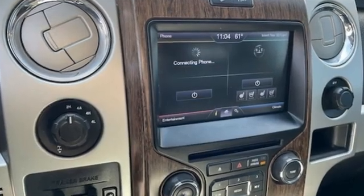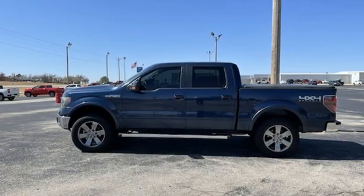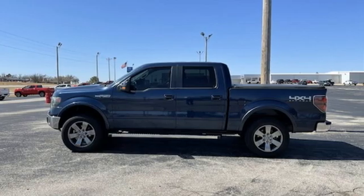Ford is America's best selling vehicle brand. Someone's going to drive this fantastic vehicle off the lot? It should be you. Test drive it today.